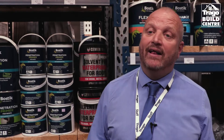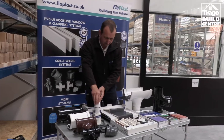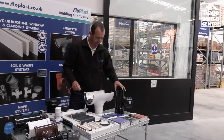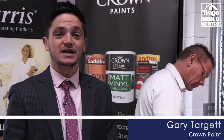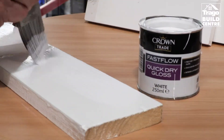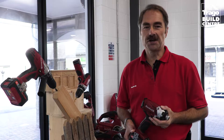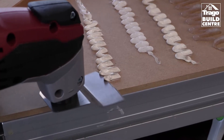Here at Trego you can get hands-on, you can actually get hold of the product and someone can explain exactly what it does for you. We're happy to be here today speaking to Trego customers and explaining and demonstrating the features of Crown Trade products. I am from Einhell and we are here at Trego Mills trying to show you how all the tools work and what they do.